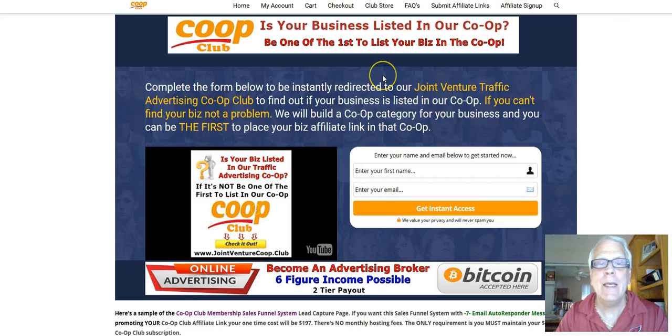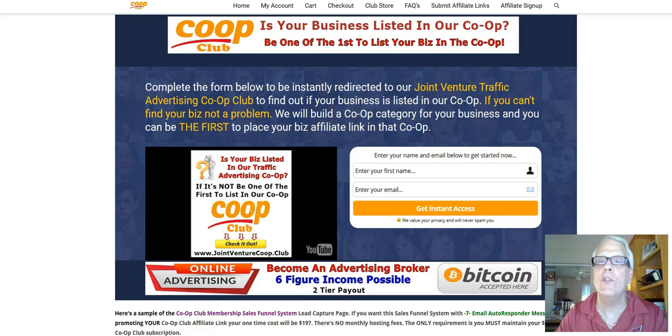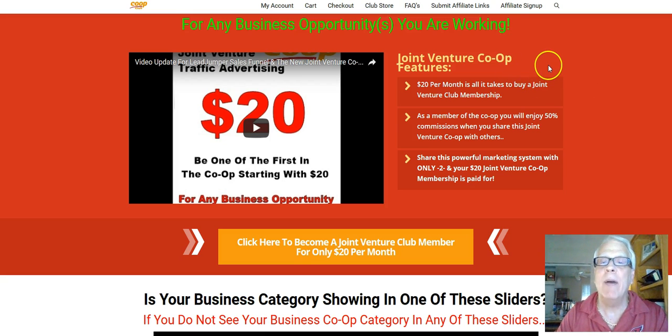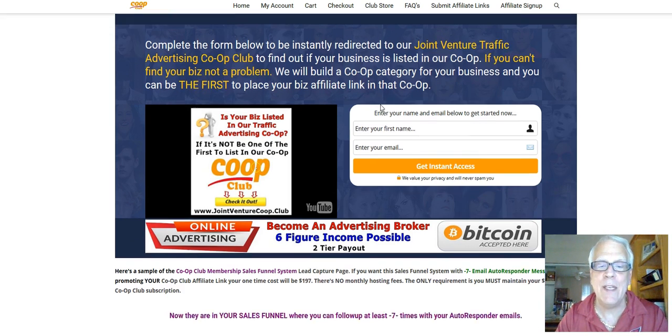You need a lead capture page. This is the lead capture page I'm going to build for you. I'm going to custom design it so that your affiliate link — which you'll find in your back office — is programmed so when a prospect enters their first name and email address and gets instant access, they're instantly redirected to the sales page. And if they leave, at least you have them embedded in this lead capture page where you can send them a series of seven email messages.